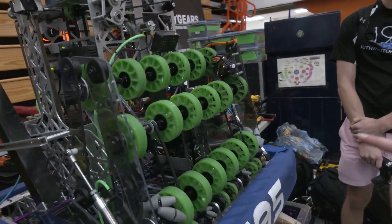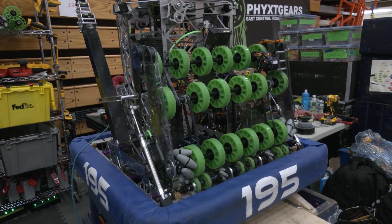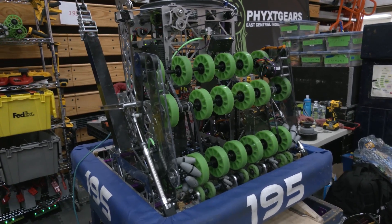As you can see on the side, the frame of our robot actually connects to the drive base — it's all one piece. It really allows us to have a very sturdy robot.